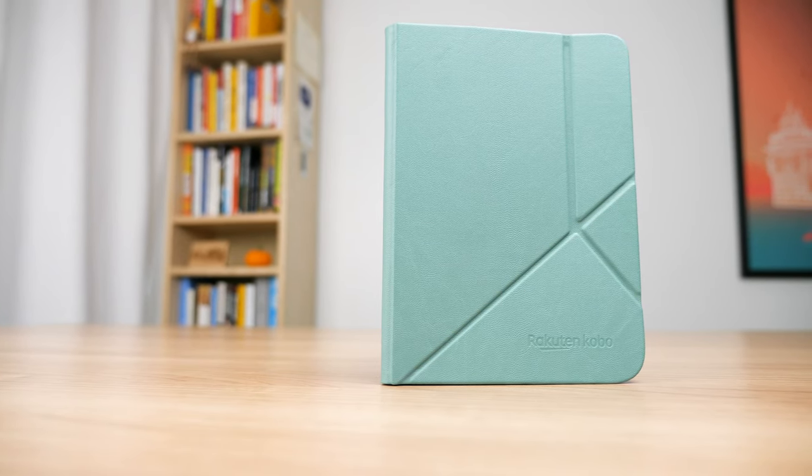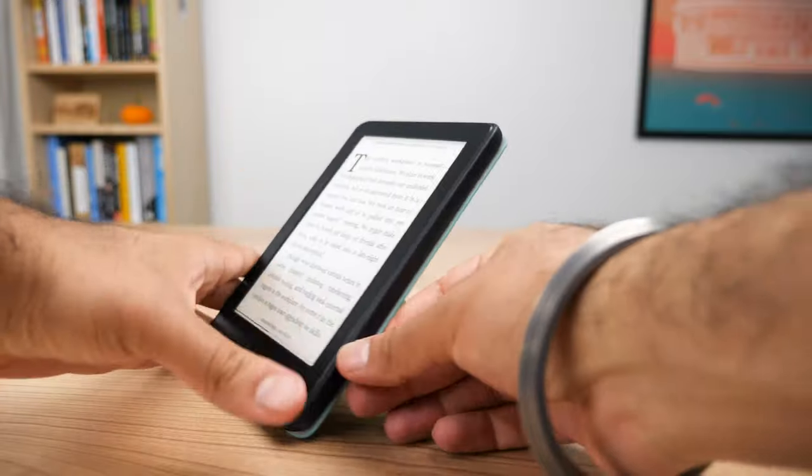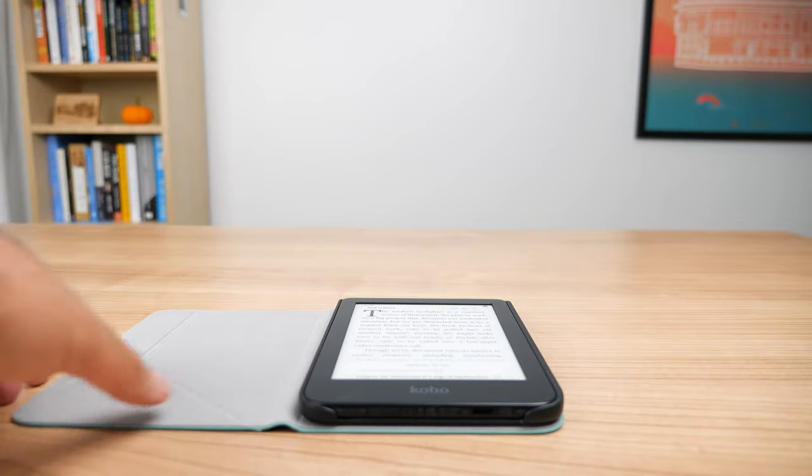One other thing I want to talk about is the case I bought alongside the Clara 2e. This sleep cover is my favorite case I've ever gotten with an e-reader — I love the sea grass color, which goes perfectly with that ocean theme. They also have an orange coral one that looks really nice. The sea grass is currently sold out, which shows how popular these cases are. Unlike other sleep covers, this one has a kickstand built in so you can fold it and use it at any orientation. It has a cutout for the power button, opens to wake the device, and closes to put it to sleep. The sleep cover costs $29 and uses recycled materials.